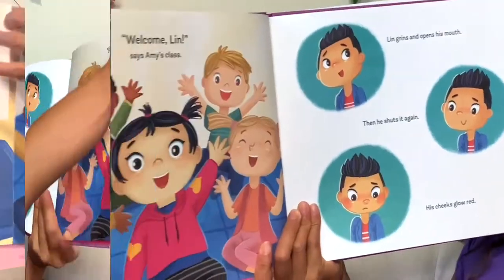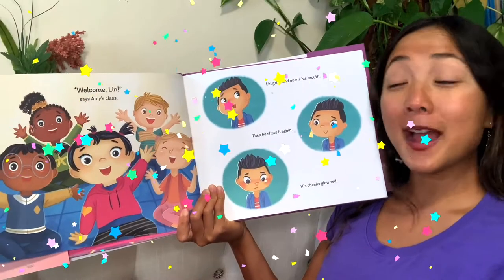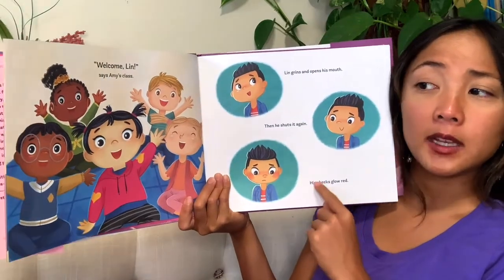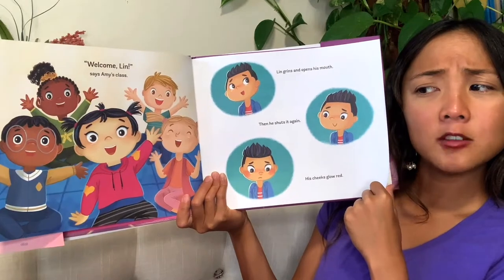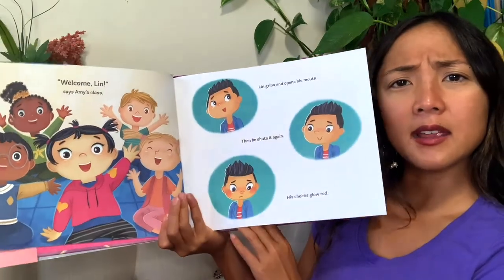Let's see what Amy tries to do. 'Welcome, Lynn!' says Amy's class. That was big and warm. Lynn grins and opens his mouth, then shuts it again. His cheeks glow red. How do you think he's feeling if his cheeks are glowing red? He'd be a little shy, embarrassed. It looks like he was going to say something but then decided not to. I wonder what he was going to say.